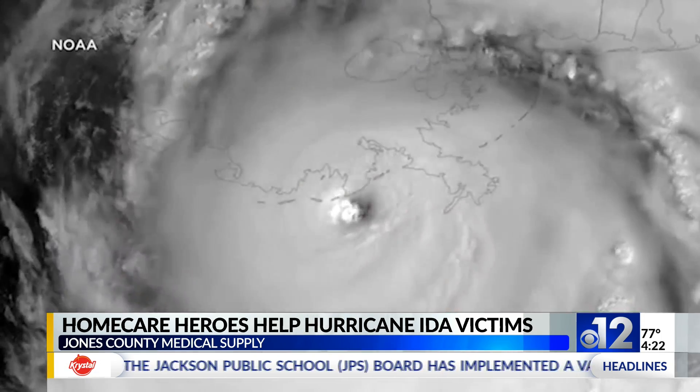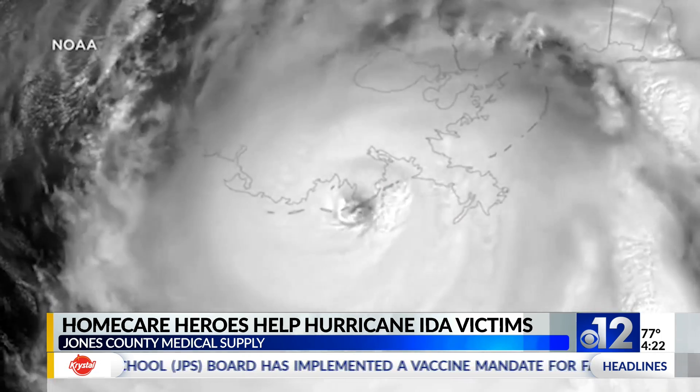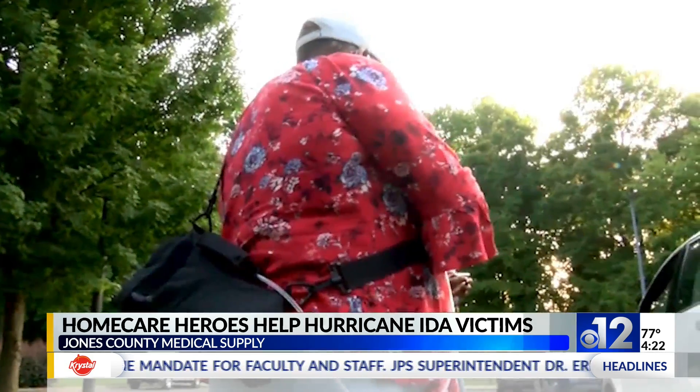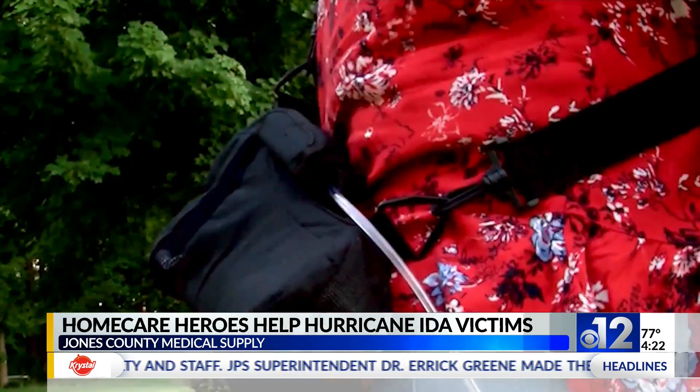And with hurricanes approaching, that just makes it kind of two-fold in responding and being prepared. Before Hurricane Ida made landfall, Jones Medical Supply sprung into action, making sure all of their at-risk patients were taken care of.